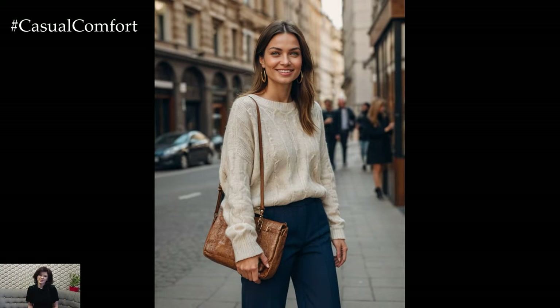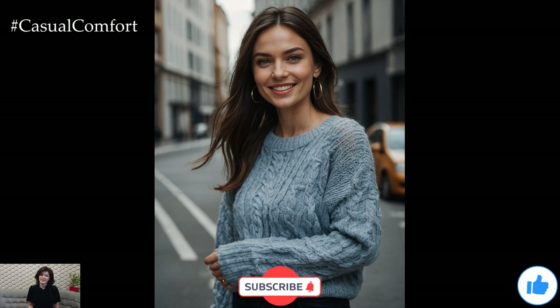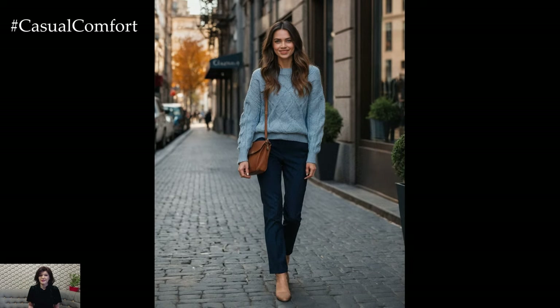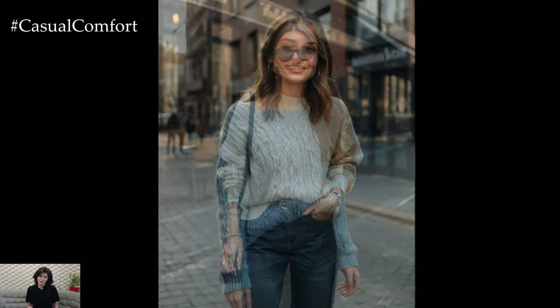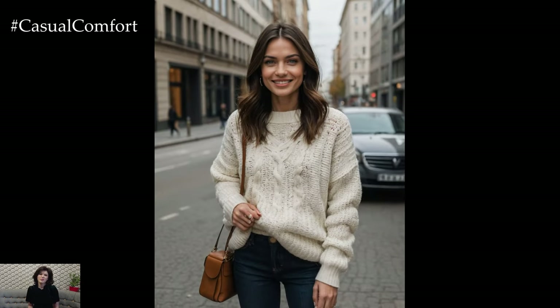Sweaters are a fall and winter staple, and with these three stylish ways to wear them, you can stay warm without compromising on style. Whether you're going for classic chic, cozy edge, or elevated casual, there's a sweater and pants combo here for every mood and occasion. Remember, fashion is all about expressing yourself, so don't be afraid to mix and match these ideas to create outfits that reflect your unique style. As you prepare to embrace the colder months, let these outfit ideas inspire you to step out in confidence and comfort. Thanks for watching, and until next time, stay stylish.